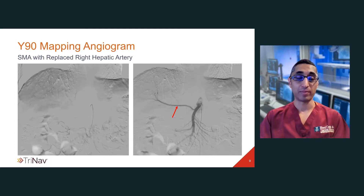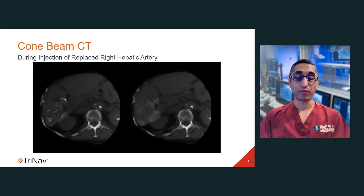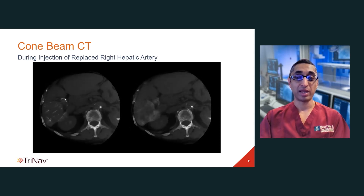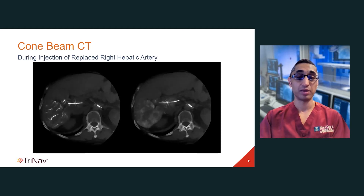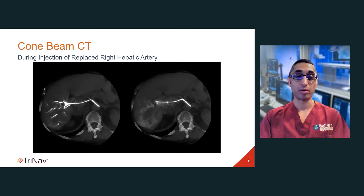Here's the patient's mapping angiogram. This is a replaced right hepatic artery, as you can see, arising from the SMA with good flow. This is a more selective angiogram with a microcatheter within the replaced right hepatic artery, and you can see that there's some ill-defined neovascularity noted within the right hepatic lobe. Also noted is a prominent cystic artery, which is delineated by the red arrow.